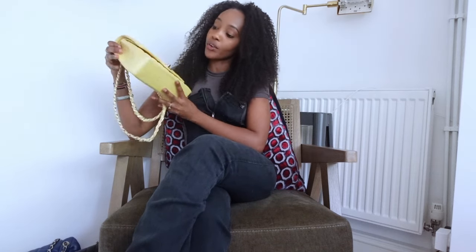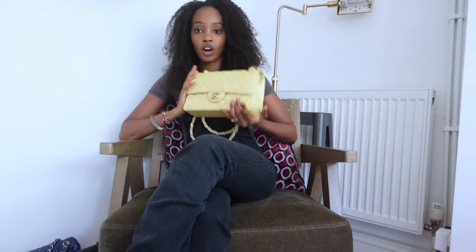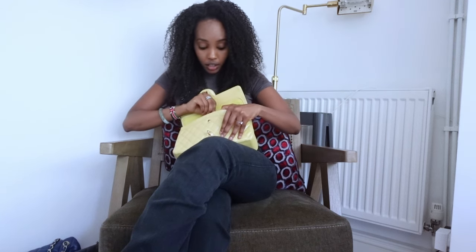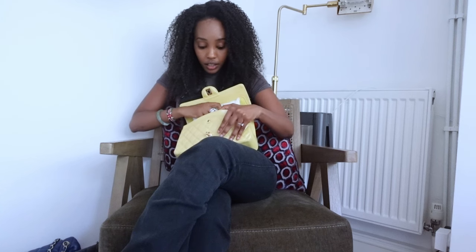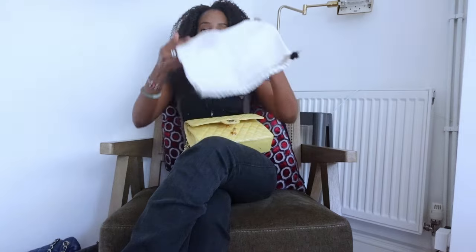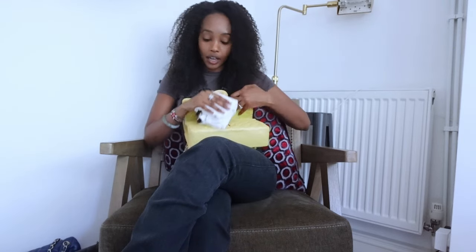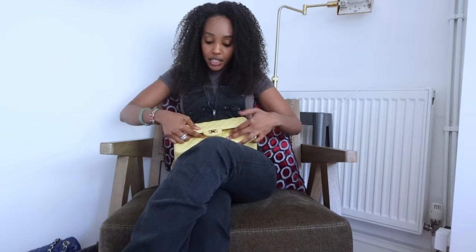Next we've got this yellow caviar one with gold hardware. I love this bag — I don't think it would look as good in silver hardware because of the yellow. You can just dump things inside and it's absolutely fine. I've got a Celine dust bag in here instead of a Chanel dust bag — me and my dust bags always get muddled up. The authenticity card is in there too.